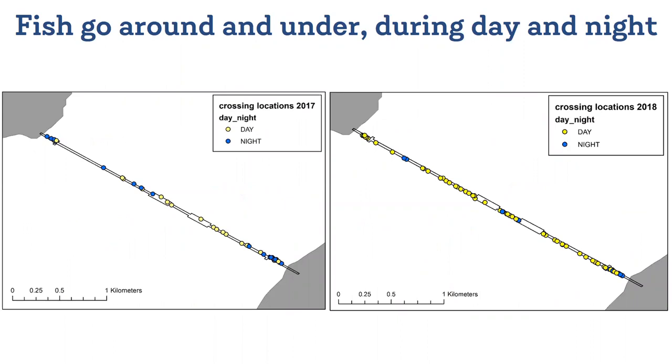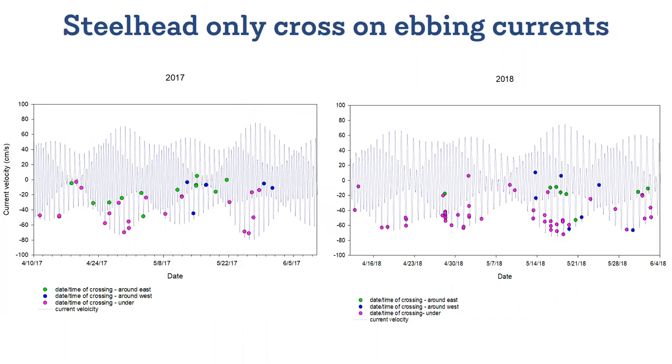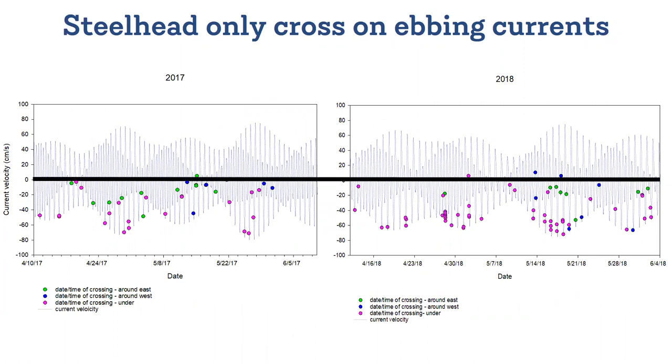Those fish that do successfully cross the bridge do it by either going through the open side spans or actually by diving underneath the pontoons, and they'll cross during both day and night, but we've found that they pretty much only cross on ebbing currents. Each of these little dots represents a successful fish crossing the bridge. Most of these successful crossings are happening at higher current velocities, and almost all are on the ebb current as the water is rushing out of the canal and towards the ocean.